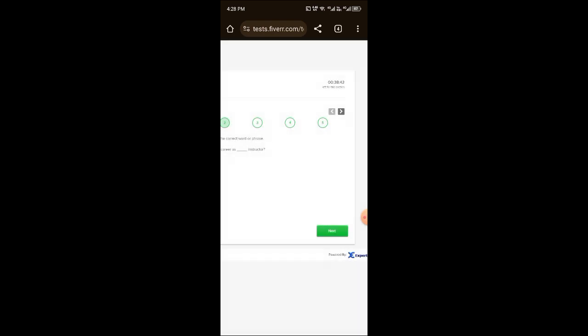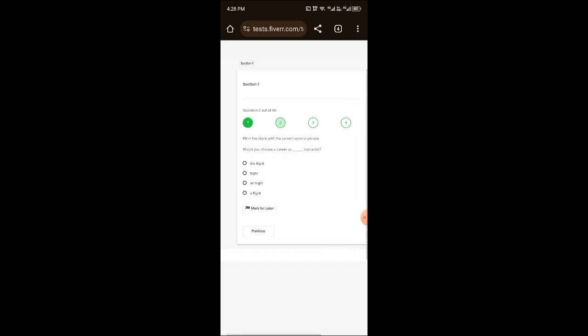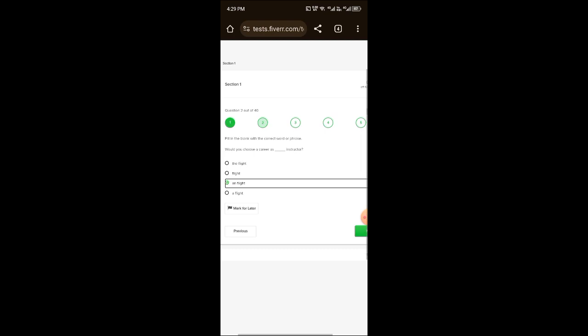Then click on the next question. The second question is: 'Would you choose a career as a — instructor?' Here we apply the vowel rule. Vowels are A, E, I, O, U. Whatever word starts with a vowel determines the article. We select the third option and click next.